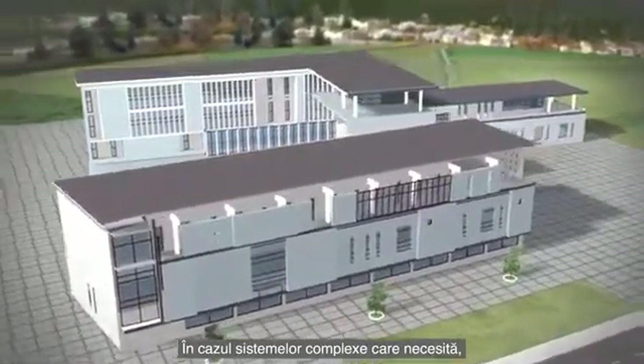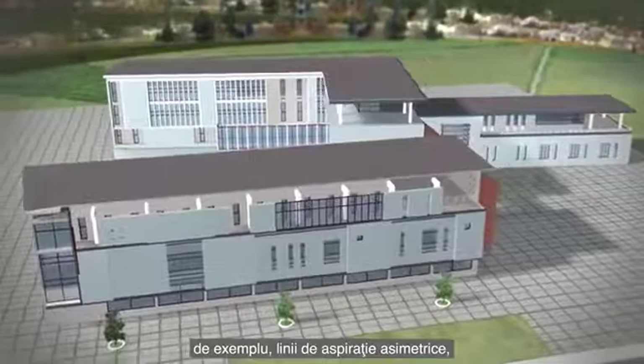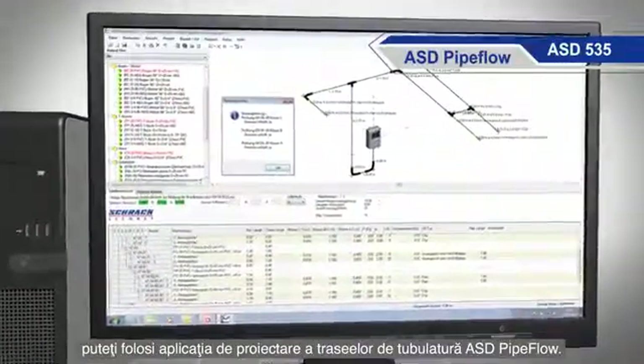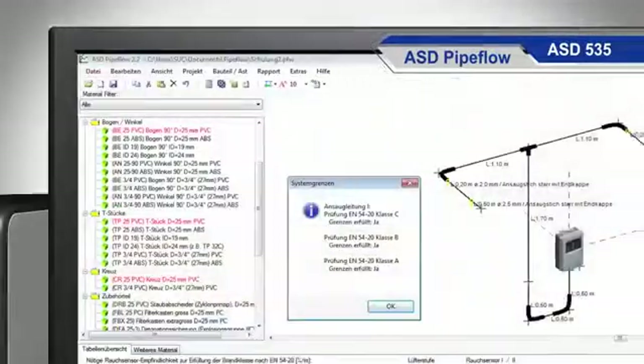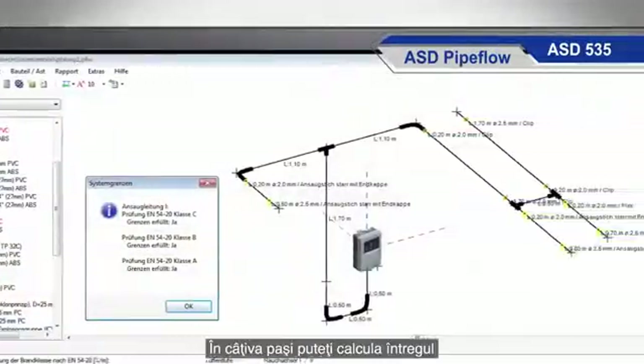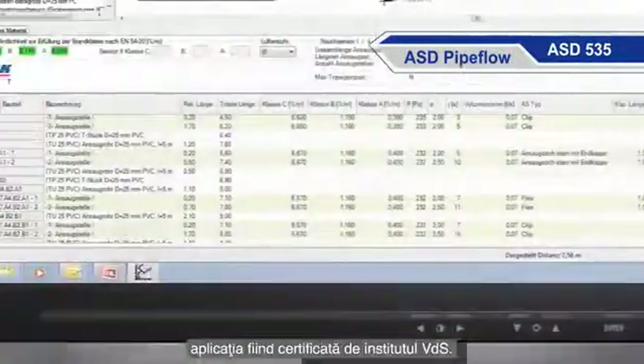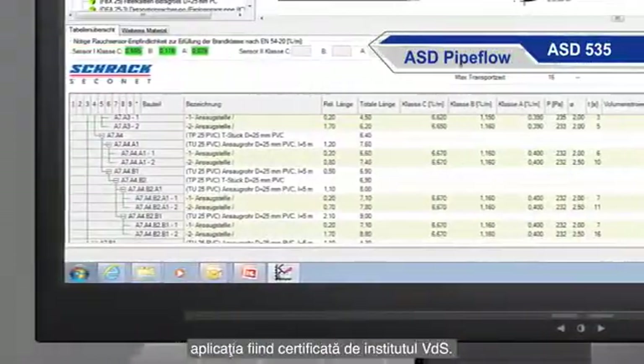For complex installations in which, for example, asymmetrical sampling pipes are required, the ASD pipe flow calculation software takes care of the layout. In just a few short steps the entire sampling system can be calculated and the VDS certified results can be printed out.